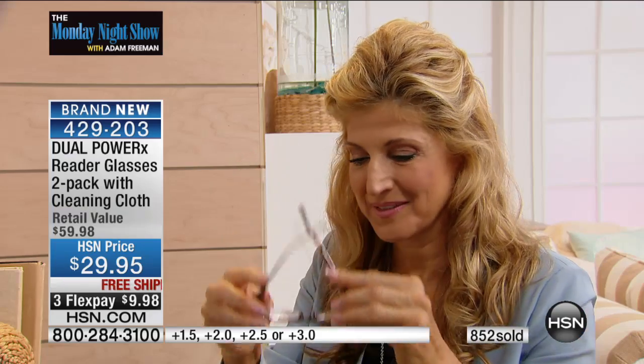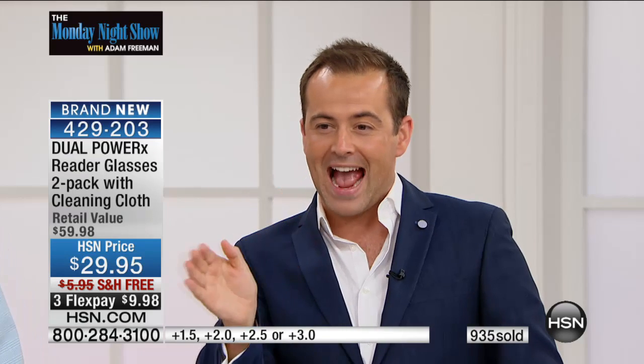Look at Renee — she's working at the computer. She doesn't have to remove them to look at the screen. If I wear them on my face, I can look through the lower part and see perfectly whatever I'm reading, then look straight at the computer without looking over the top. Everybody is having this problem — we hear about it every day. If you order before the end of the show, you get three flex pay and free shipping and handling — under $10. And if you don't love them, return them for a full refund.